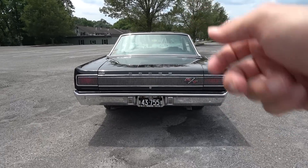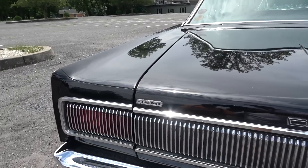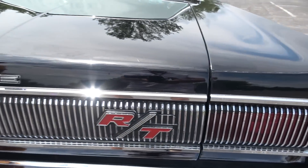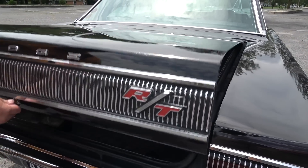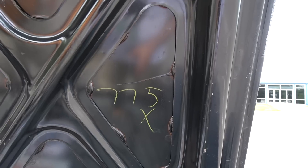Let's open up the trunk. I went up and looked at the car — and this is a survivor. This paint is mostly original. You can even see the crayon mark on the inside of the trunk lid.